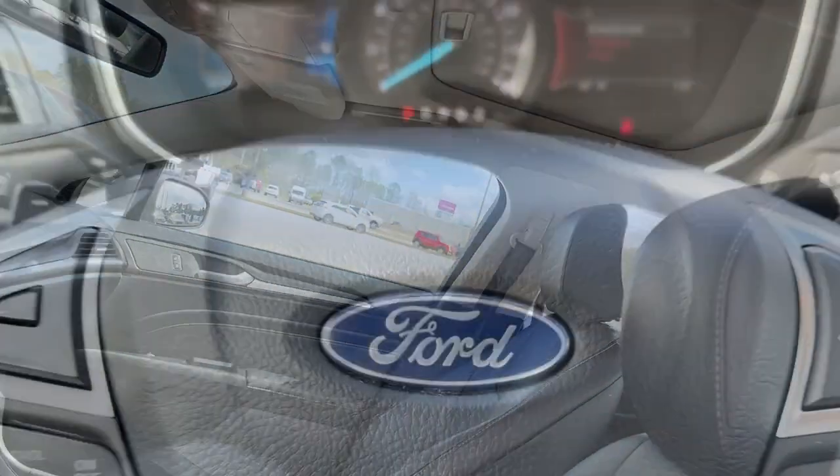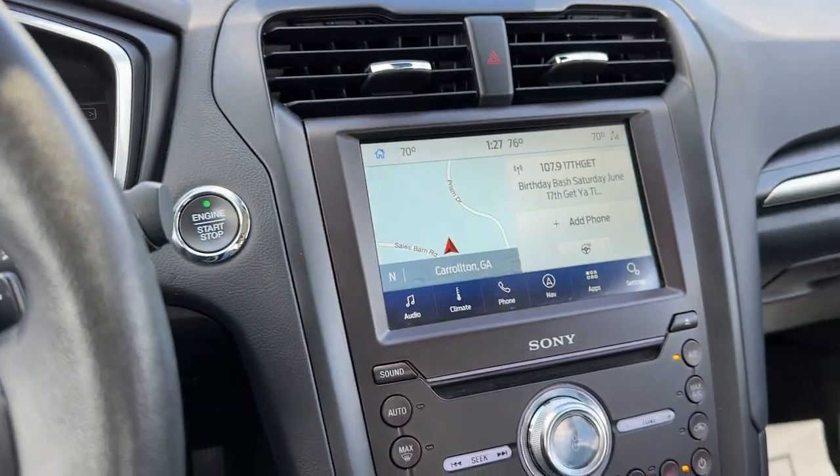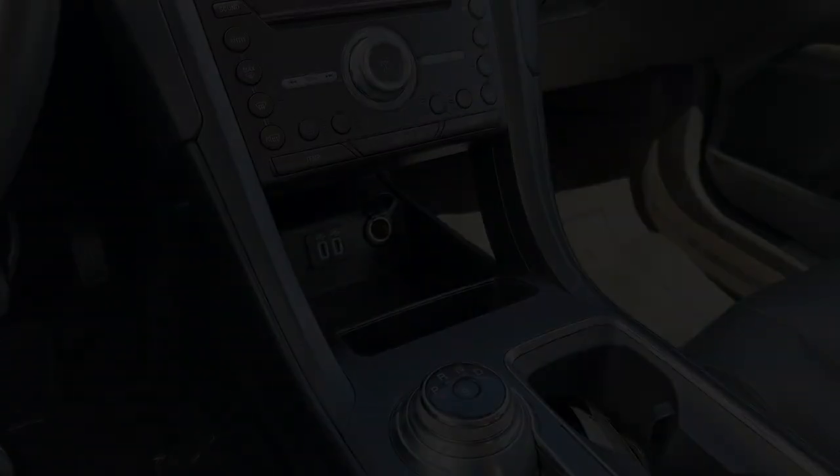Practical and Efficient meets Sculpted and Sensuous in this elegant Fusion. Why not treat yourself to a test drive? Our team takes pride in providing extraordinary...